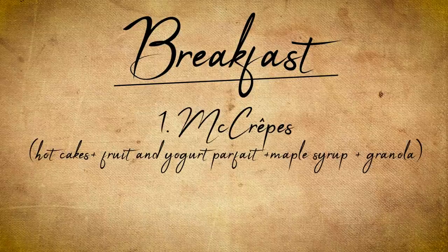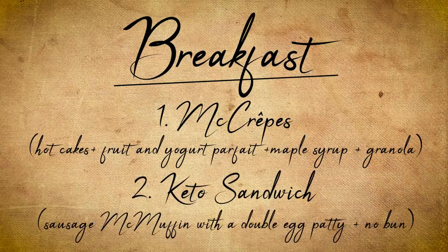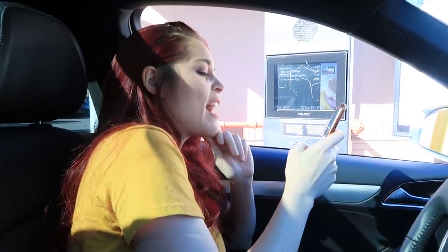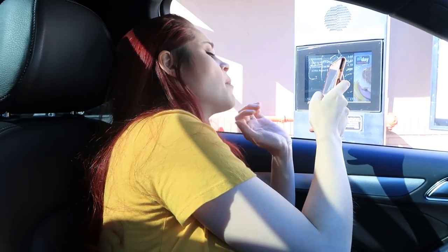There are two breakfast items. One is the McCrepes — hotcakes filled with fruit and yogurt from a parfait. And the keto sandwich: a McMuffin with a double egg patty, then take the buns off. I'm also going to get the Mc1035, which is like a big pile of lunch and breakfast food together. It's a combo of the McMuffin and the McDouble. Right now we still have like seven more meals for lunch.